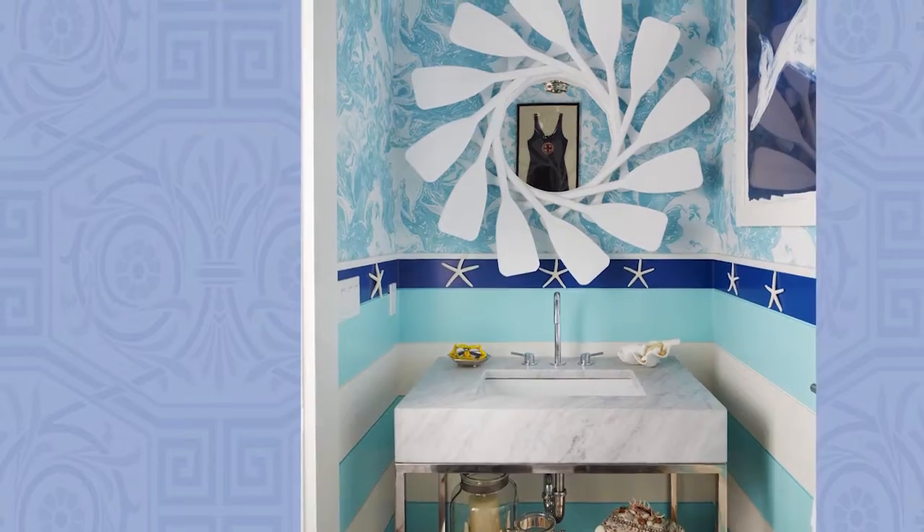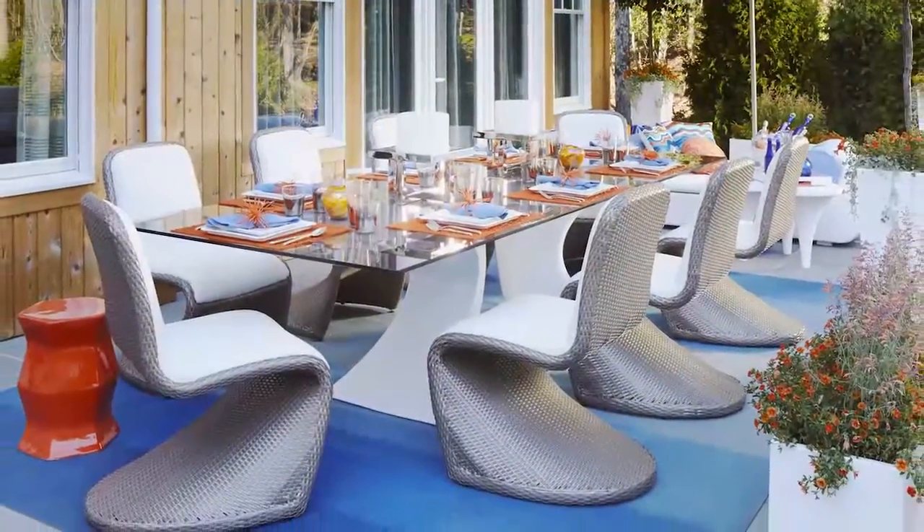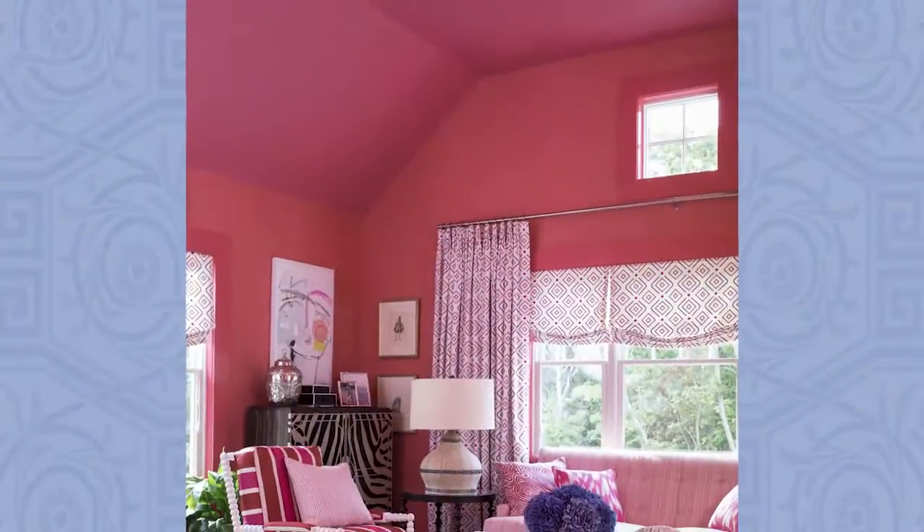Summertime calls for bold and bright fun in the sun. See how five designers created their own saturated escapes in the 2015 Hampton Designer Showhouse.